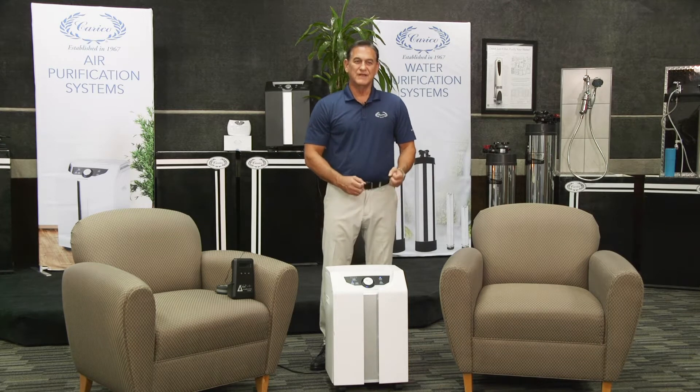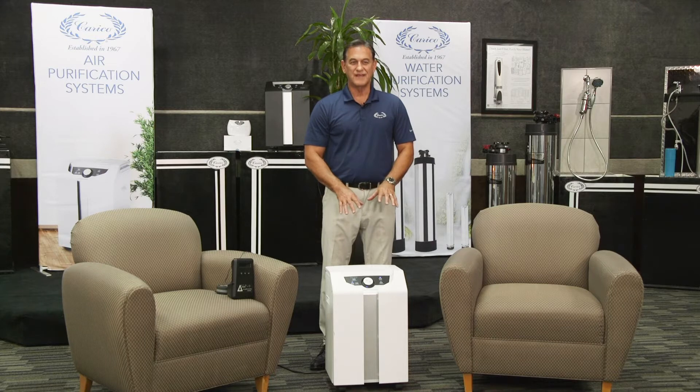Well, today I want to give you a little eyes-on test, because we can't see those bacteria, viruses, and mold, and it's hard to tell what an air filter does. So today I'm going to give you some live tests to show exactly what it can do.